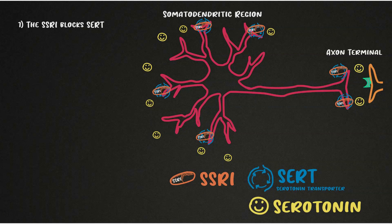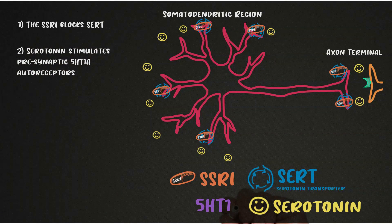With this increase in the somatodendritic region, the increased serotonin acts on presynaptic 5-HT1A receptors. These presynaptic 5-HT1A receptors are what are called autoreceptors, and their job is to cause a negative feedback loop in signal transduction. That means they detect the serotonin and their function is to control internal processes to decrease the further release or synthesis of serotonin.